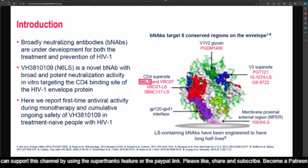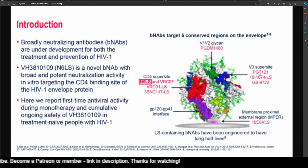Welcome back, friends. Just to quickly remind you, we were looking at the HIV virus and we were going through each of these BNABs one at a time. We have done PGDM1400, we have done PGT-121, and then we had done 10-1074-LS. Today it's the turn of GS9722.